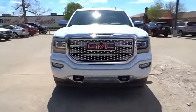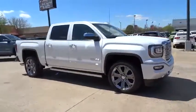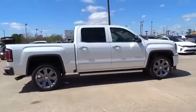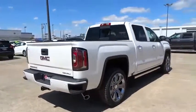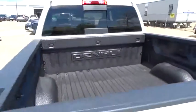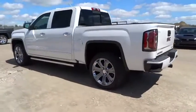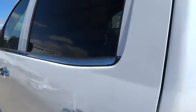The Sierra 1500 offers a 5-star frontal and side crash test rating and a combination of mechanics and aerodynamics that give it better conventional V8 fuel economy than any competitor. Sierra 1500 now comes standard with a Vortex 6.2 liter and 5.3 liter V8 engine and an electronically controlled automatic transmission that combines high max hauling capability with precise control.